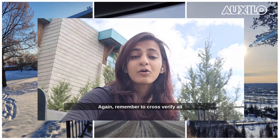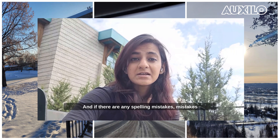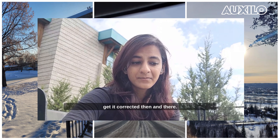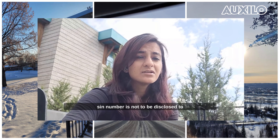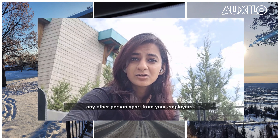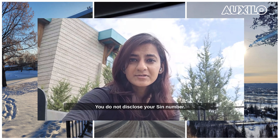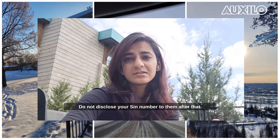Remember to cross-verify all the information, and if there are any spelling mistakes or mistakes in your date of birth, get them corrected then and there. Once you get your SIN number, remember it is not to be disclosed to anyone other than your employers. You will receive a lot of scam calls — do not disclose your SIN number to them.